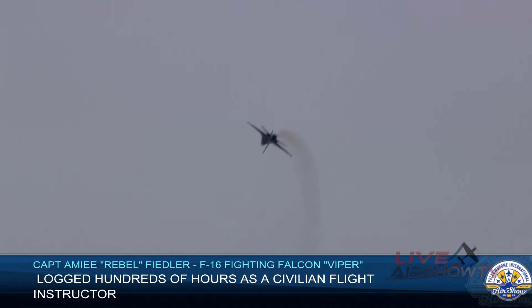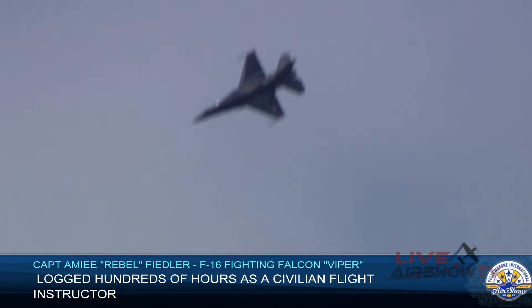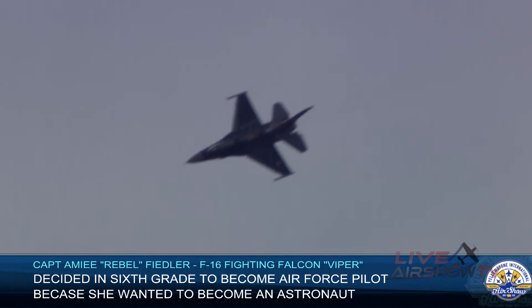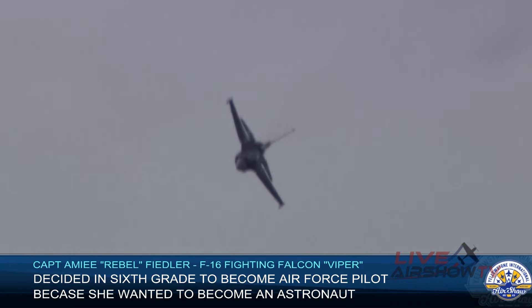As she approaches show left, Captain Fiedler will set up for her favorite series of maneuvers, which demonstrate the F-16's ability to turn tight and stay unpredictable — a trait which helps the Viper survive against low altitude threats. She will then quickly transition from horizontal flight into the vertical. Ladies and gentlemen, from your left, it's the Falcon Turn.